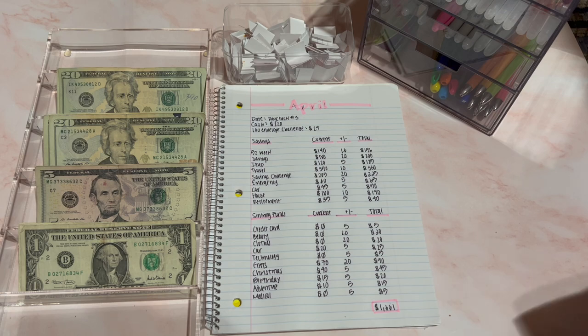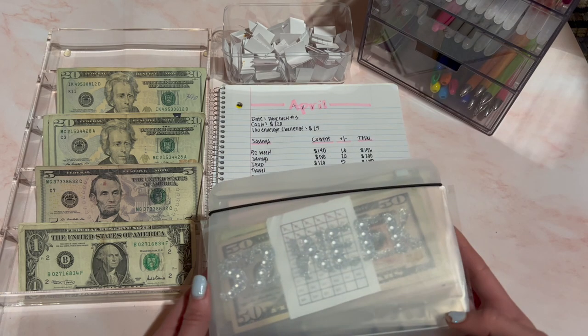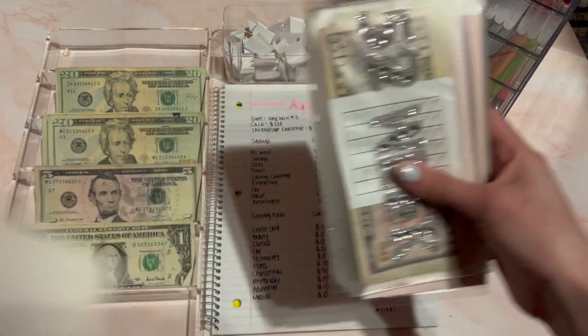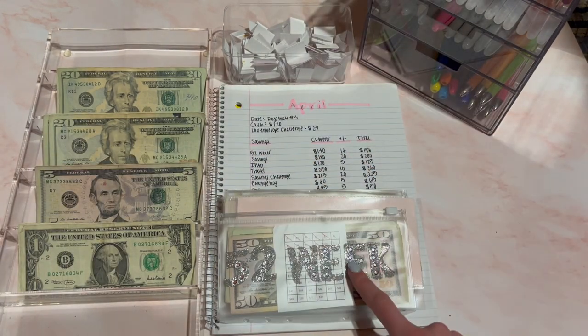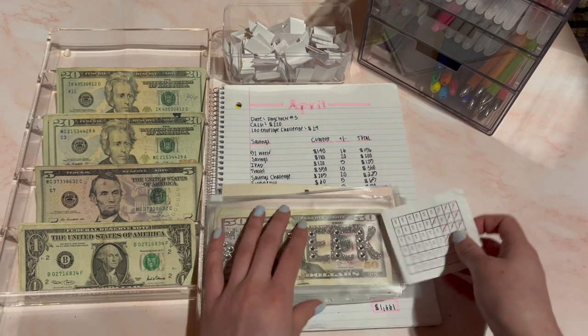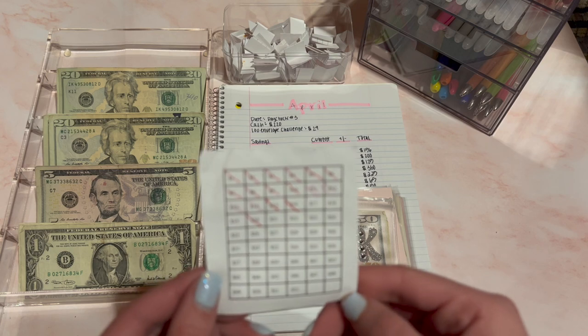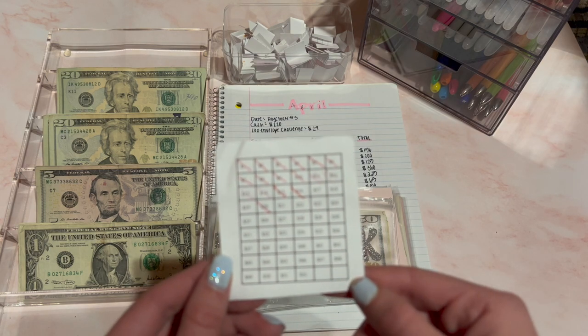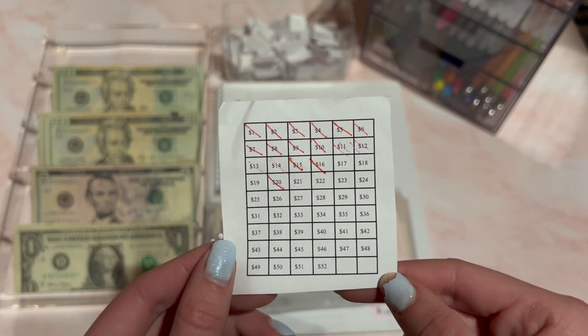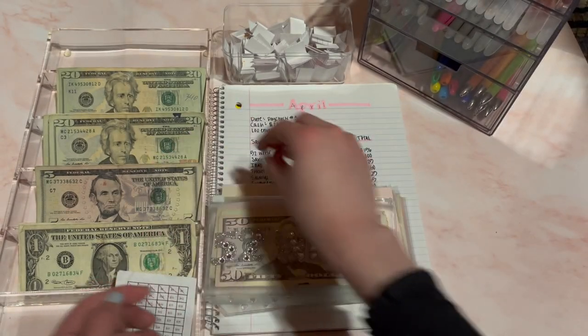So let's get started with the video. I'm going to start off with the savings binder and I'm going to start by taking all these out. The first one is the 52-week challenge and I accidentally marked 16 last video, so I don't need to mark it but I am going to be stuffing it this time.